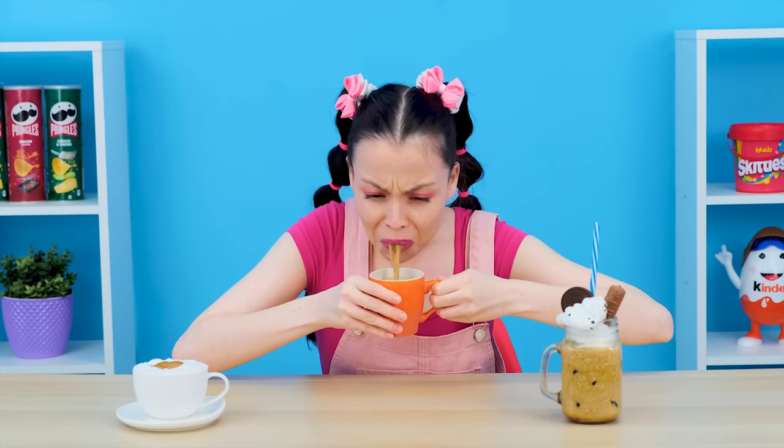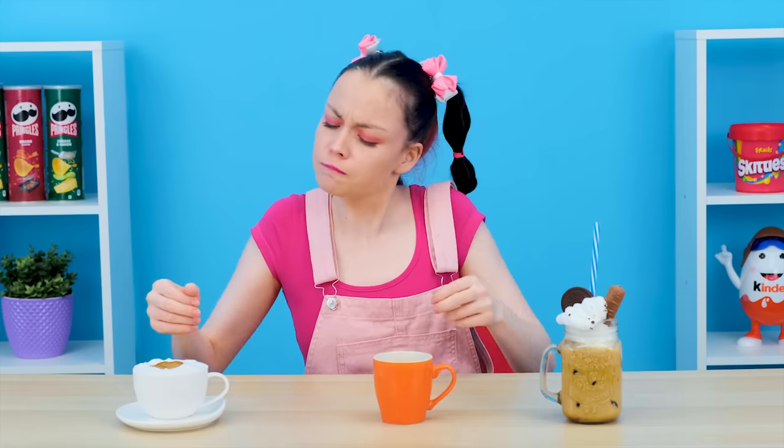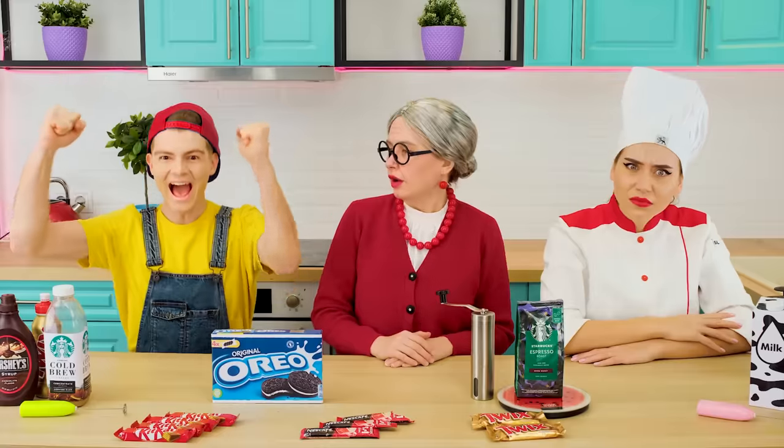Grandma, I'll always recognize this coffee — and it's time to admit that I don't like it at all. The first mug looks more pleasant — delicious, but a little bitter for me. The last candidate left to win. That's really cool. Brother, you win this round! Yeah, finally!